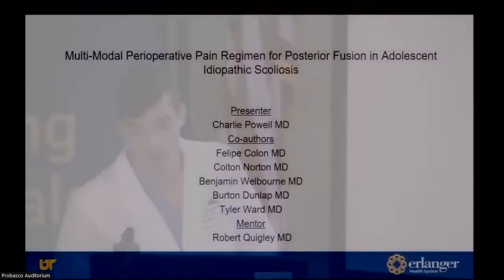I'm actually Charlie Powell — Dr. Wellborn is out on vacation this week. Thank you all for having this today. There seem to be countless things that I come across that I think we could do better, specifically in the orthopedic department. But for today, we're focusing on the multimodal perioperative pain regimen for posterior fusion in adolescent idiopathic scoliosis.